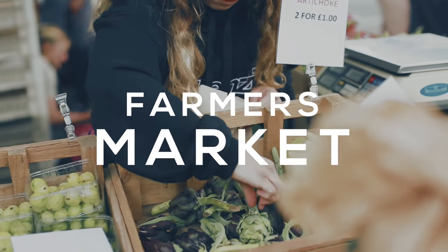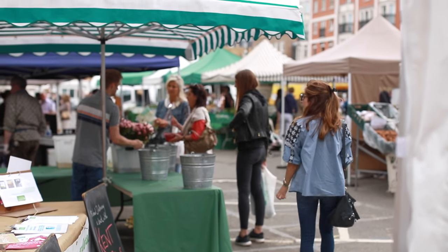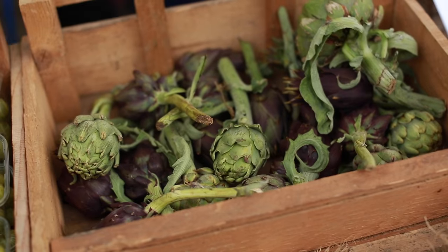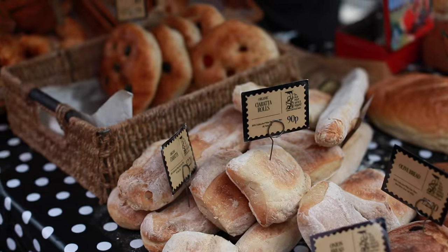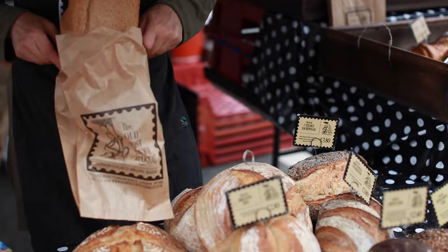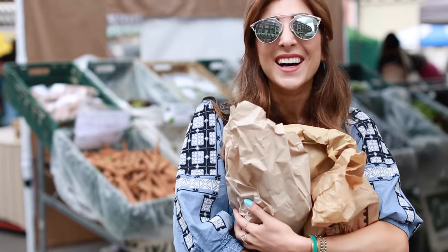Another favorite thing to do on a weekend is go to the farmer's market. There's one in London open on Sundays — the Marylebone Farmer's Market, I think from around 10 to 2. I love seeing everyone's homemade goodies and fresh fruit and vegetables. I check out the different fresh loaves of bread, always end up picking up a few things, and then invite friends around to share it all.